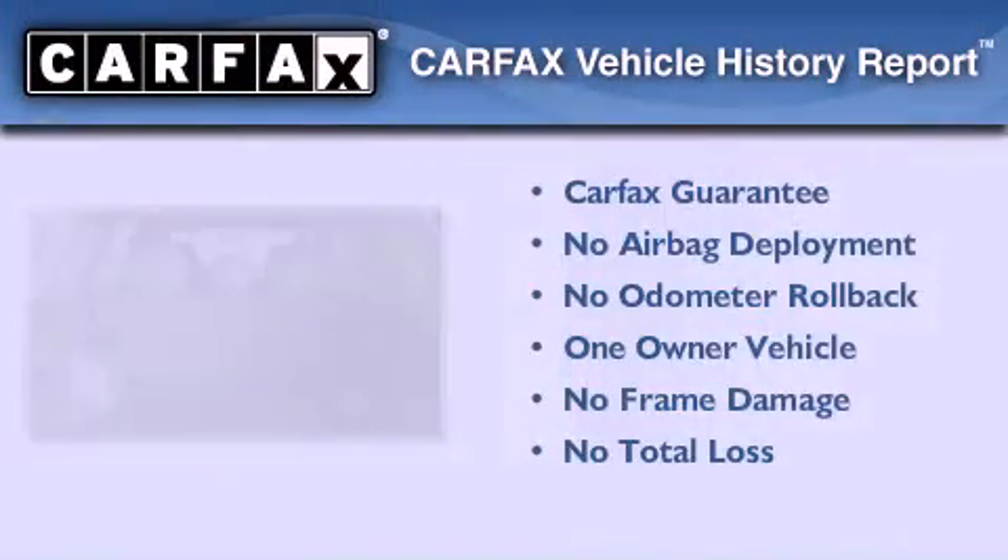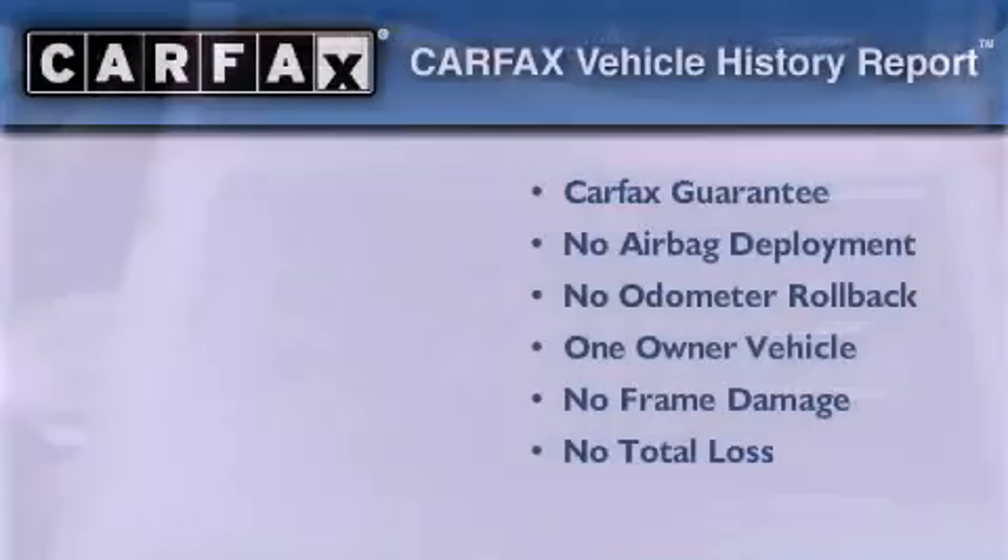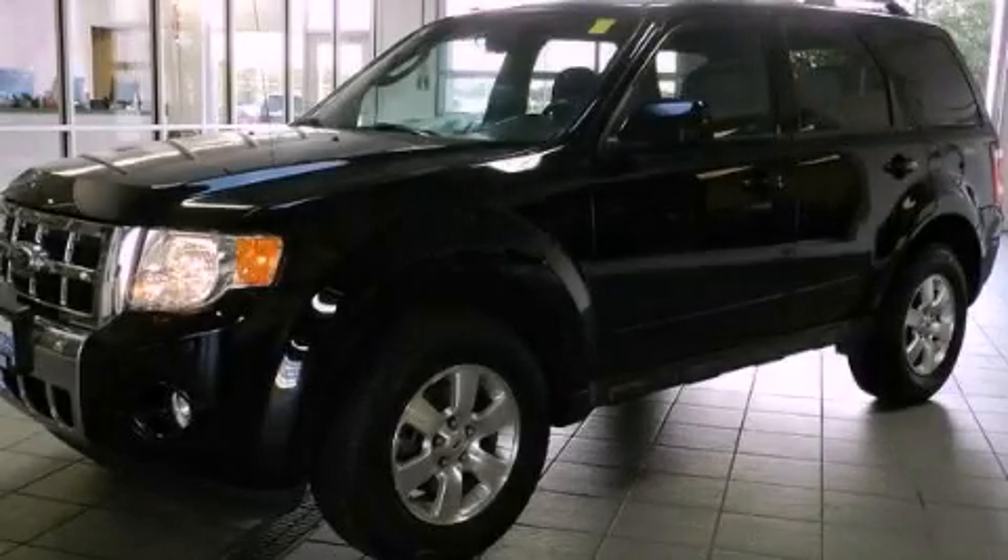This Ford has had only one owner, and it qualifies for the Carfax buyback guarantee. Please call us today for more information on this great vehicle.